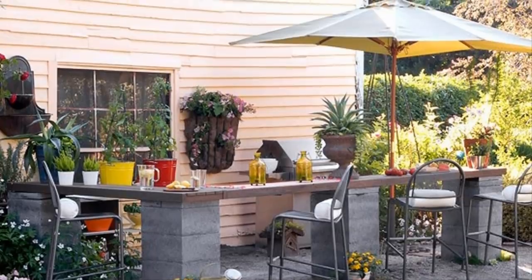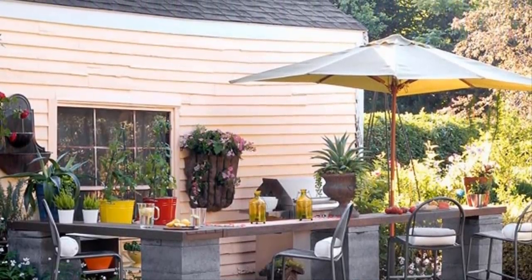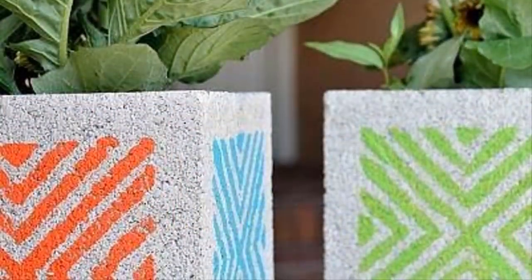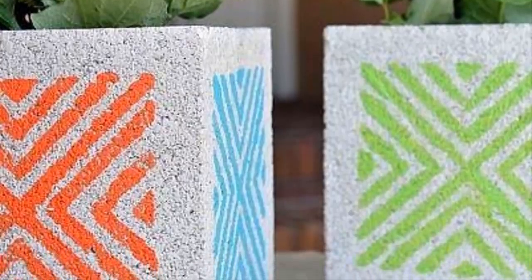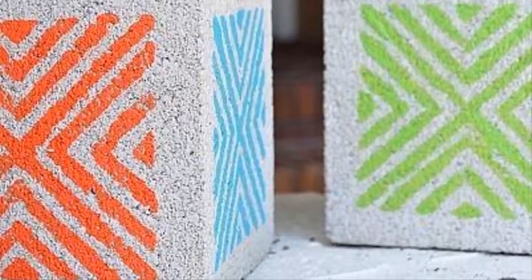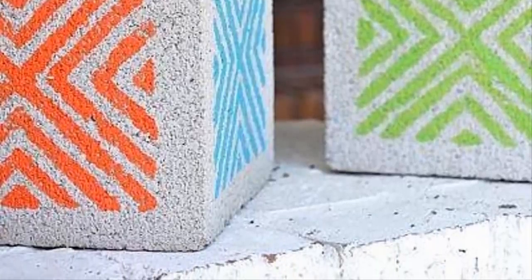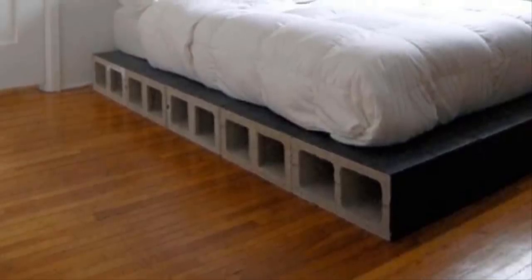Five: most people who own a backyard dream about having a lovely outdoor bar to entertain friends and family during the beautiful days of summer. Now making one has never been easier with the help of some spare cinder blocks. Six: if you're going to use cinder blocks to create pots or planters, don't settle for their bland gray color — use spray paint or colored markers to create great patterns that will spruce up your outdoor and indoor living space.